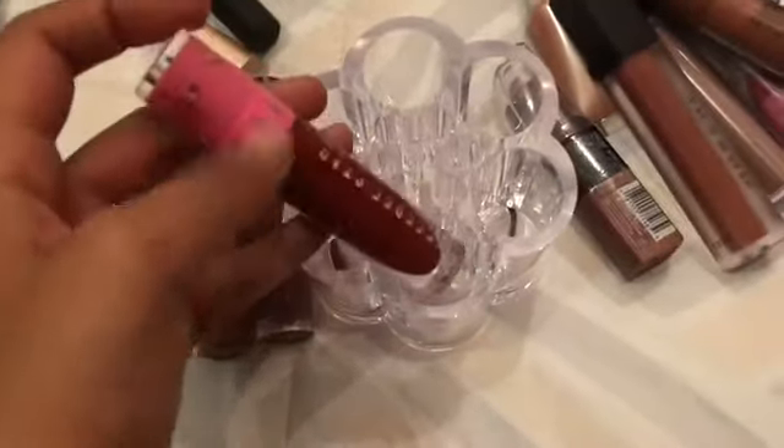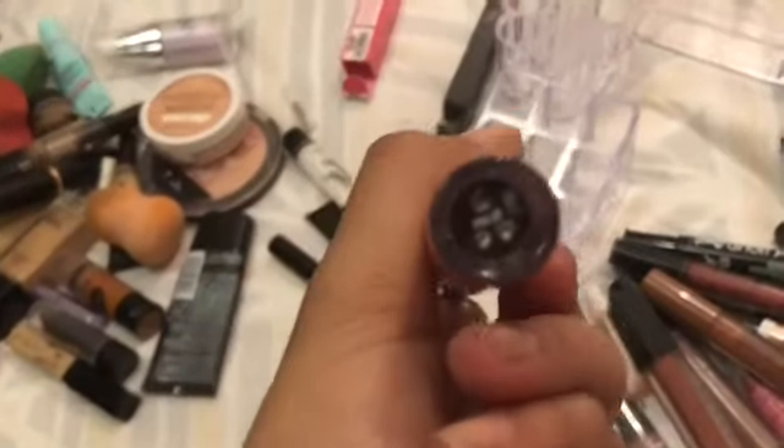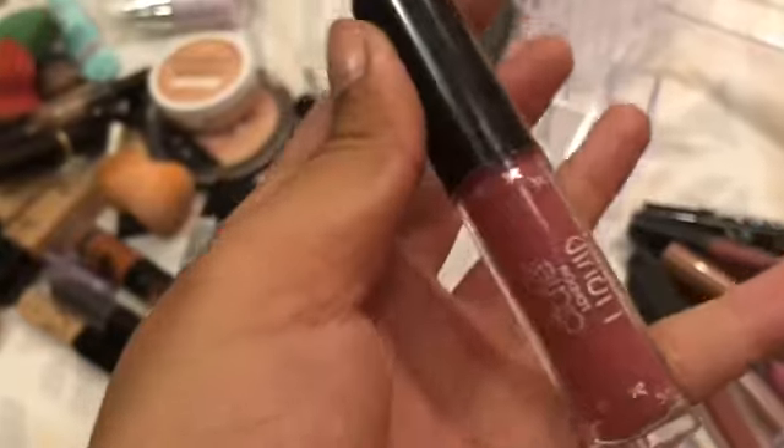I'll put the small liquid lips right here. I'm going to put the Jeffree Star one — Unicorn Blood. Then Siate — Pin Up. I actually really like this shade, it's Pin Up by Siate, it's a liquid velvet. So I'm going to put that right next to it.